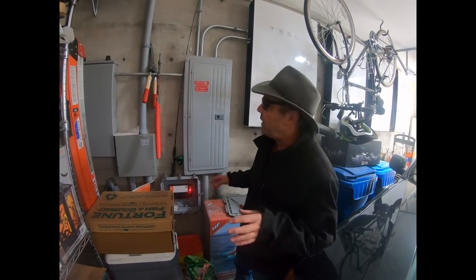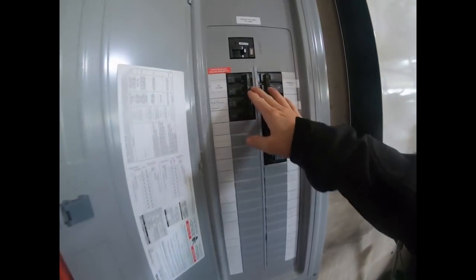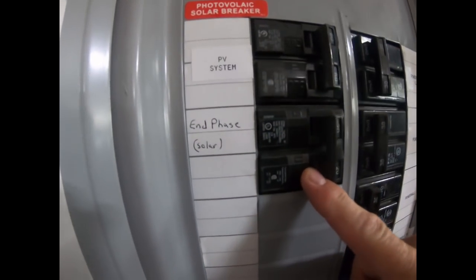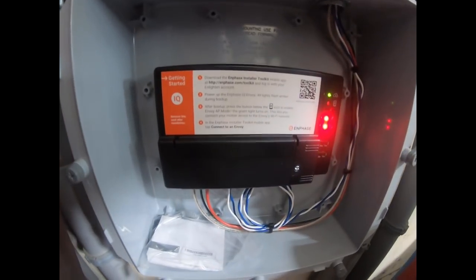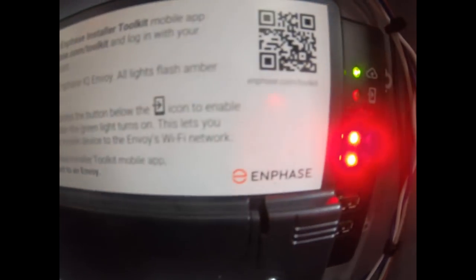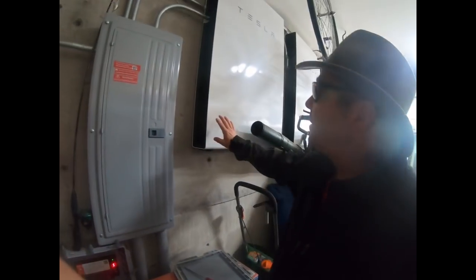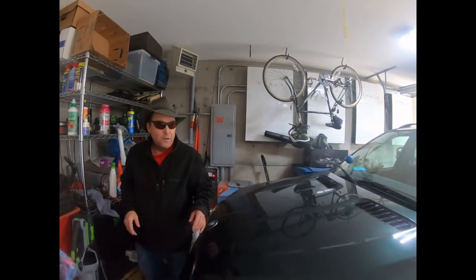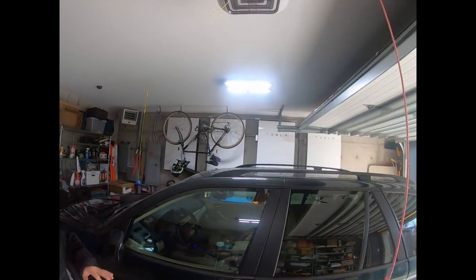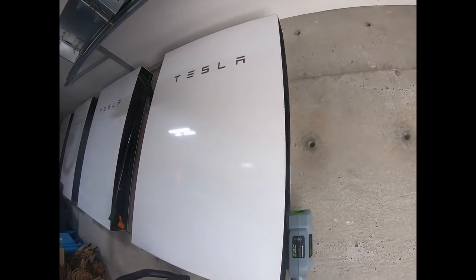We're down in the heart of the electronics area right now. Right here we can see where the PV system is connected. We've got the Enphase connected, and then four Powerwalls from Tesla. Here's our Enphase monitoring system — the Envoy — which sends everything via Wi-Fi onto the computer so you can see what you want. Most importantly and unique about this system is the four Tesla Powerwall batteries. These batteries are tucked nicely in here, out of the way, and he's ready to run his house when the power goes down. That's what these are for.